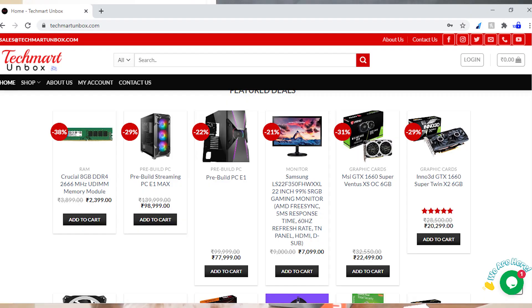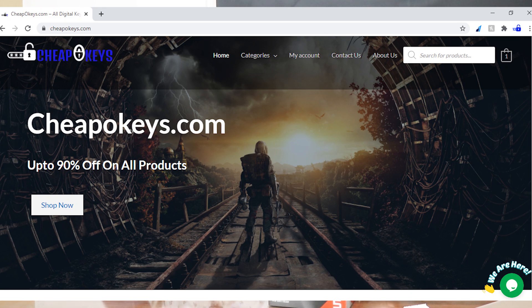That's about it — I hope you liked the video. If you have any questions, let me know in the comment box below. You can also check out techmarunbox.com for more product-related information, and to buy cheap Windows keys, Office keys, or game keys, you can visit cheapokeys.com.